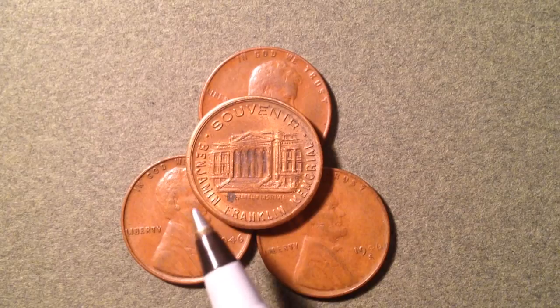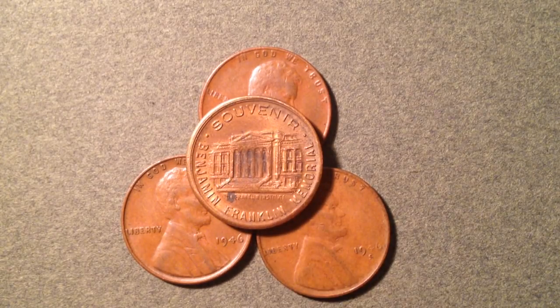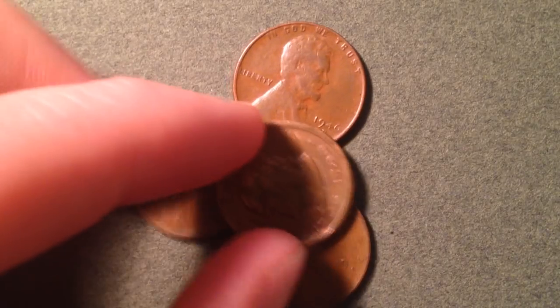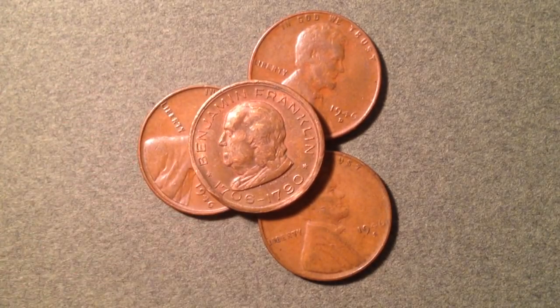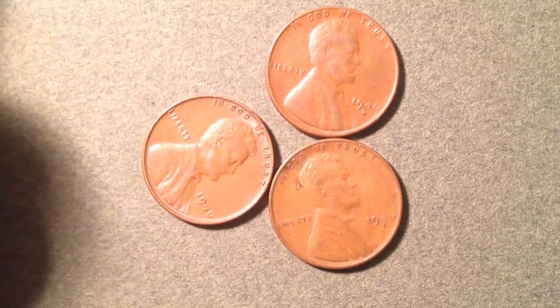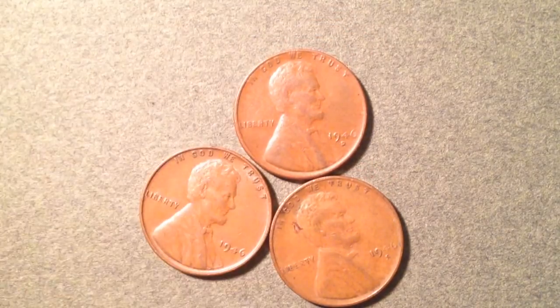Up top here we have a Ben Franklin Memorial souvenir set. The Ben Franklin Memorial is located in Philadelphia, Pennsylvania, and they give out these little souvenir coins — we'll talk about that a little bit later in the video.